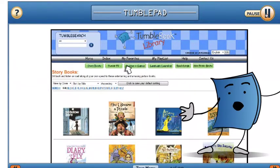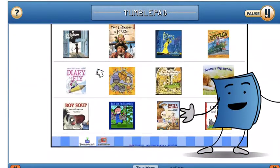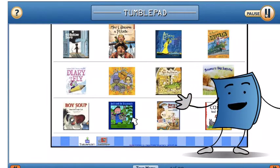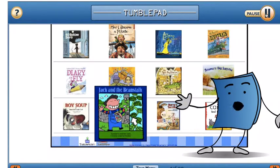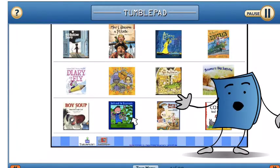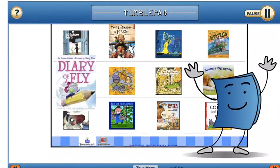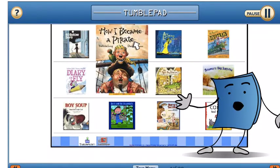The storybook collection includes favorites such as Robert Munsch's Paper Bag Princess, classic fairy tales such as Jack and the Beanstalk, as well as best-selling titles such as Diary of a Fly and How I Became a Pirate, to name just a few.